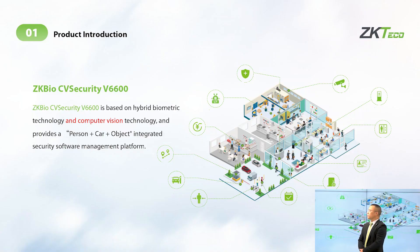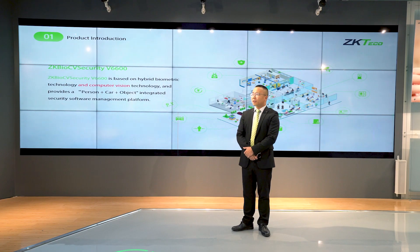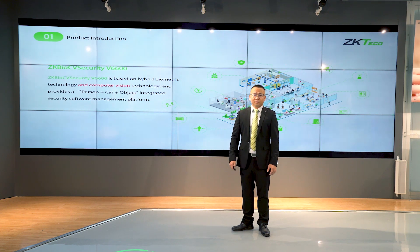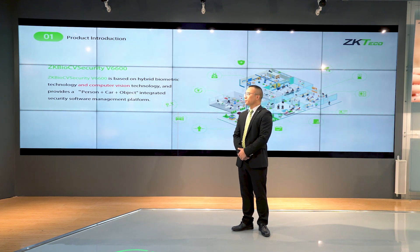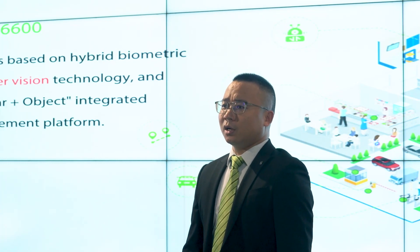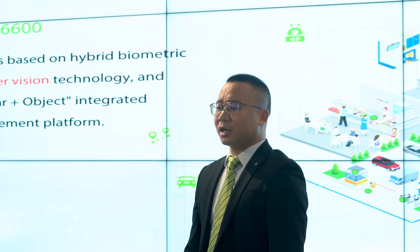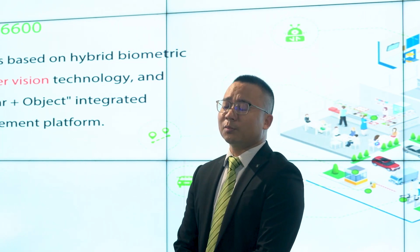So what is JK Bell CV Security? It is based on hybrid biometric and computer vision technology, and provides a person plus car and objects integrated security software management platform. We are still based on our core technology: Bell 4, fingerprints, palm, iris, and visible light facial recognition, and also infrared visible face recognition. This is the hybrid biometric component.